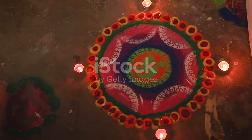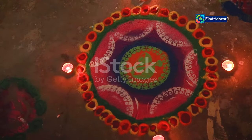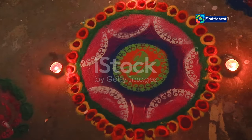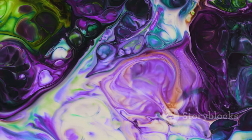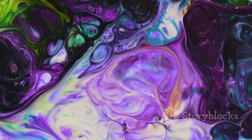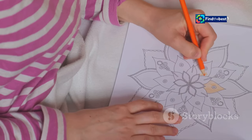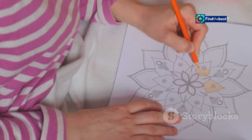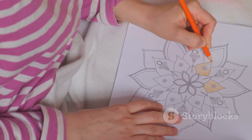His family's kolams were inspired by nature, featuring flowers, birds, and animals — each element carefully chosen to represent different aspects of life and the natural world. They were a celebration of the world around them, a way to bring the beauty of nature into their home and daily life. These early experiences instilled in Sivabalan a deep appreciation for his culture and the beauty of kolam art. He learned that art was not just about creating something beautiful, but also about expressing one's connection to the world.